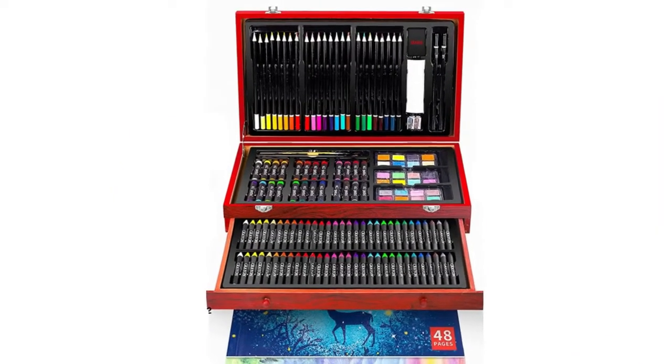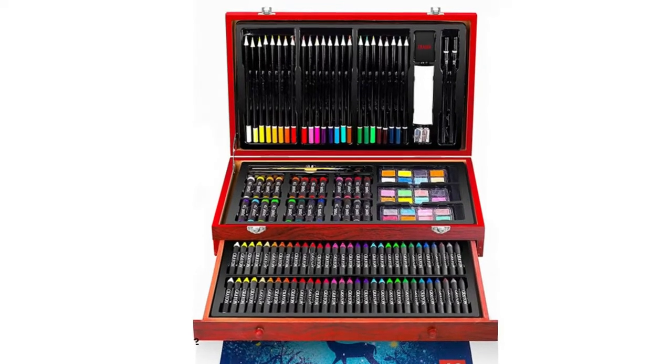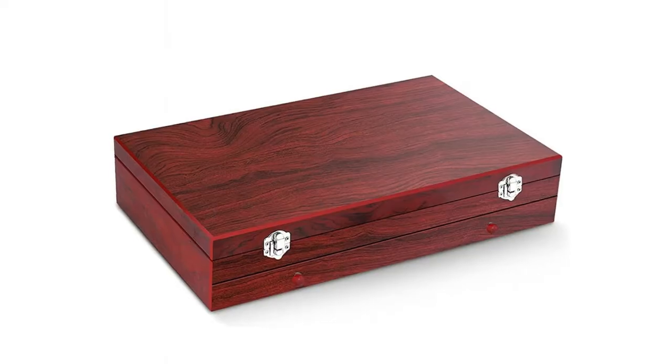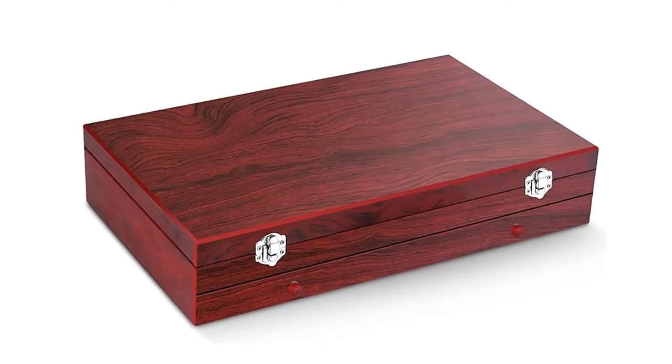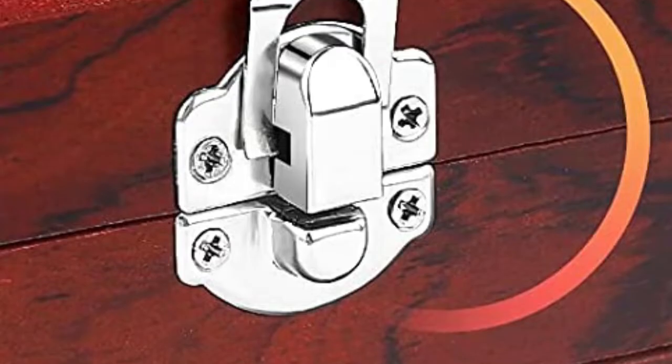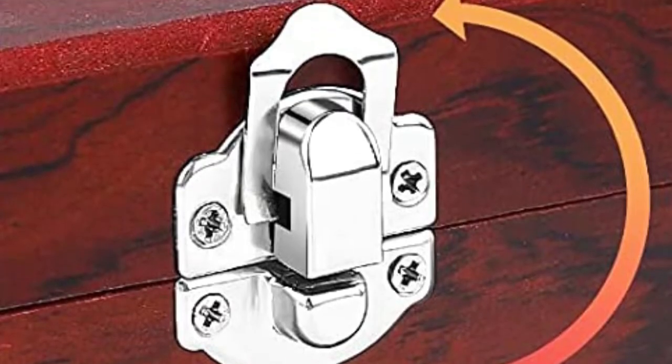Great art set for any level of artist. This art case makes a great gift for adults and kids, girls and boys — they are going to have so much fun. All the art supplies are well organized in a nice wooden case and a beautiful gift box. Easy to carry and use in school, office, travel, or at home.